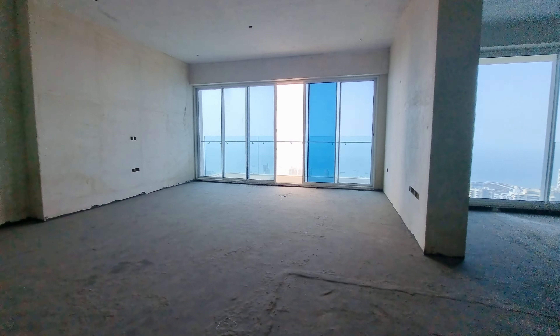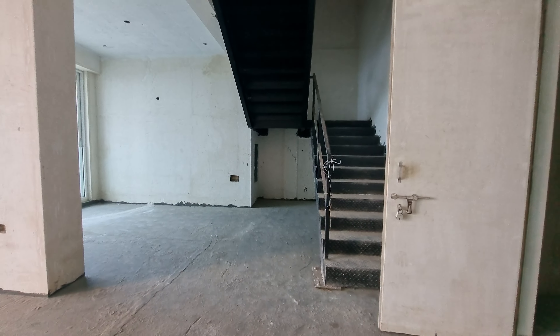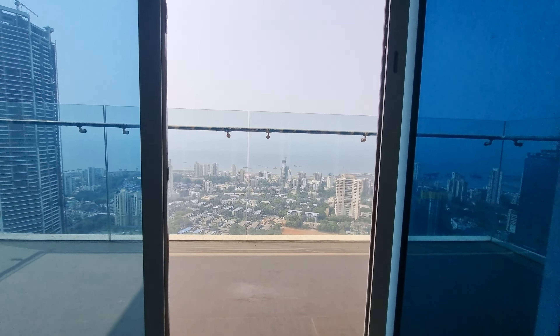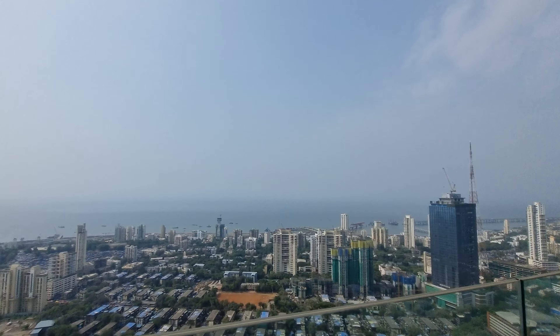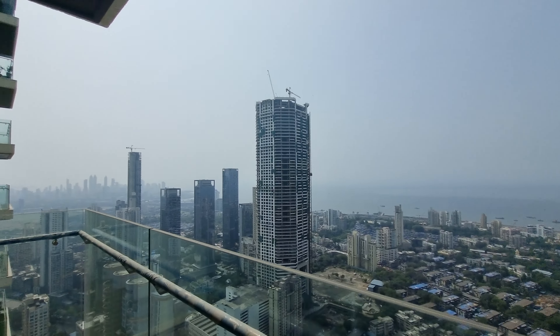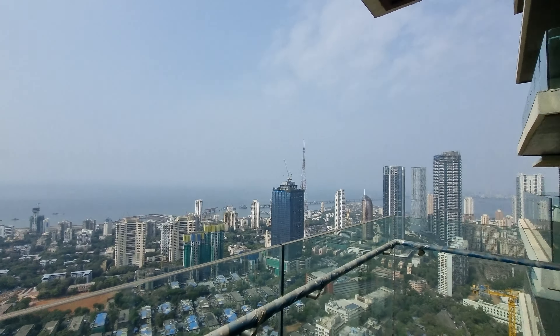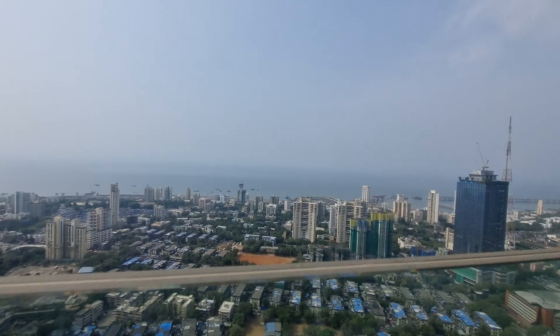Today we have come to a 4.5 BHK Raheja Imperia higher floor. This is a 4.5 BHK duplex, also called a 4.5 BHK skyplex. This is a higher floor inventory available for sale, overlooking the Arabian Sea and the western side of the sea area of Mumbai city.